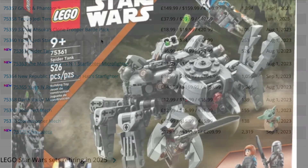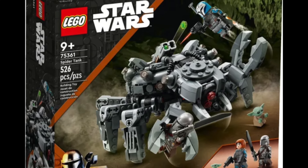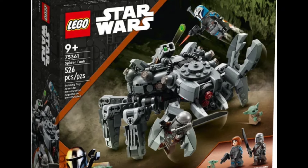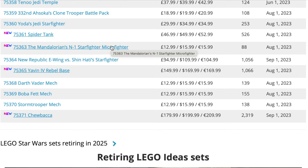Next up is a new inclusion: set 75361, the Spider Tank, which also came out in August 2023. I think it is quite a poor LEGO set overall, but the Bo-Katan minifigure is definitely worth picking up. A lot of the value of the Spider Tank resides in that minifigure, so for investing purposes that's definitely one to keep an eye out for.